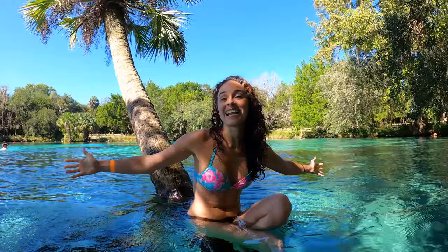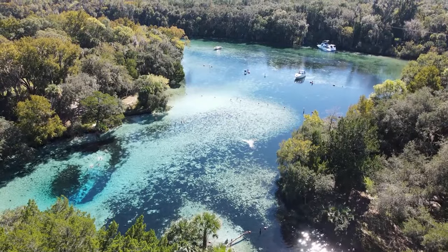We're at Silver Glen Springs. So much natural beauty. It's supposed to be one of the clearest springs in all of Florida and a very large area to swim in.